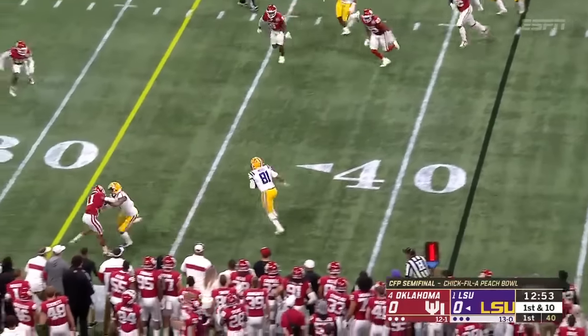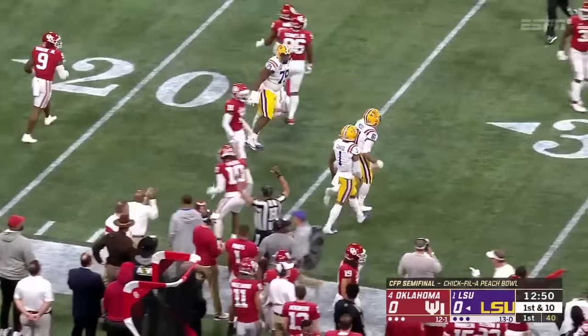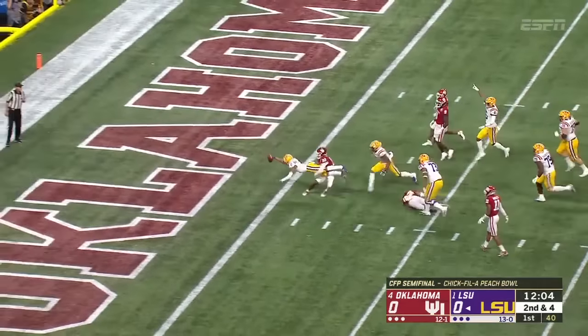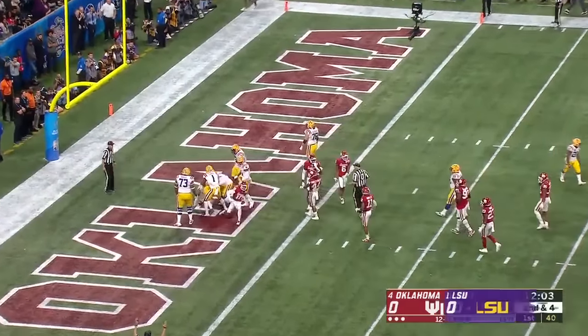Chris Curry gets the start at running back. Wide open is Thaddeus Moss, shot down after a first down in the second half. First team All-SEC after the play fake — the slant, the catch, and the touchdown for Justin Jefferson.